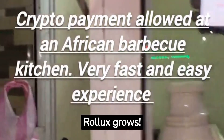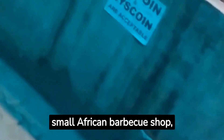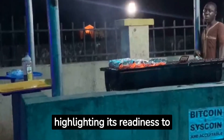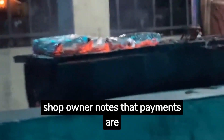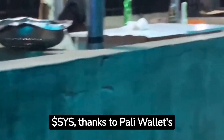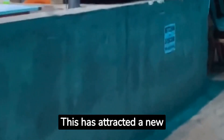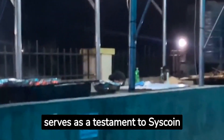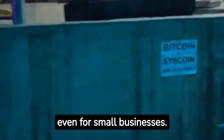The adoption of Syscoin and Rollux continues to grow. Syscoin celebrates the adoption of its $SYS token in a small African barbecue shop, highlighting its readiness to fulfil payment needs anytime, anywhere. The shop owner notes that payments are faster and cheaper with $SYS, thanks to Pali Wallet's integration with Rollux. This has attracted a new customer base of crypto enthusiasts and tech-savvy individuals, serving as a testament to Syscoin and Rollux's potential to revolutionize payment solutions even for small businesses.